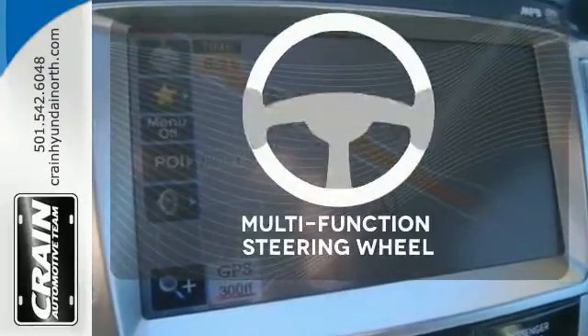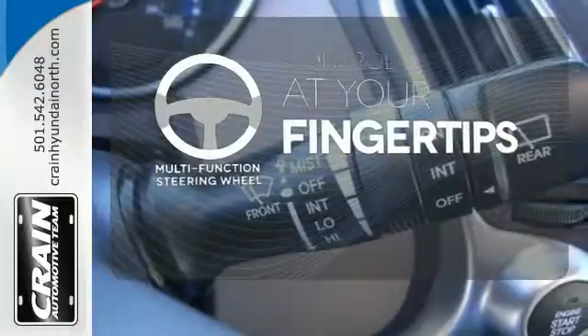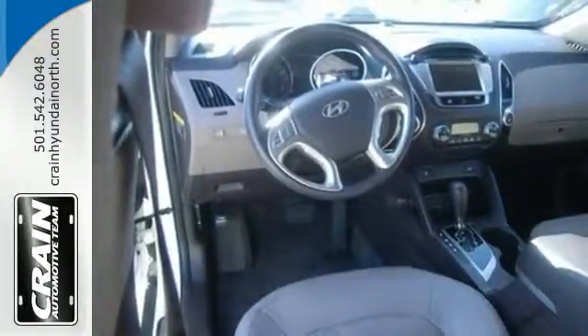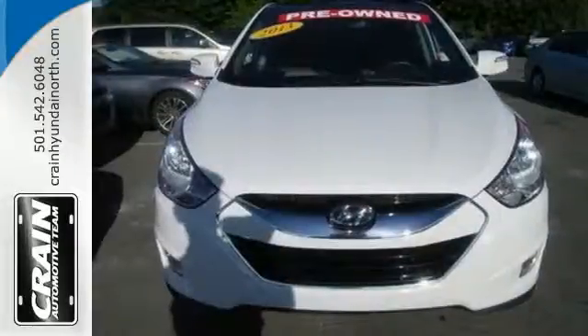A multi-function steering wheel puts control at your fingertips. Fun, functional, and extremely affordable, this Tucson is at the front of the pack. Get behind the wheel today.